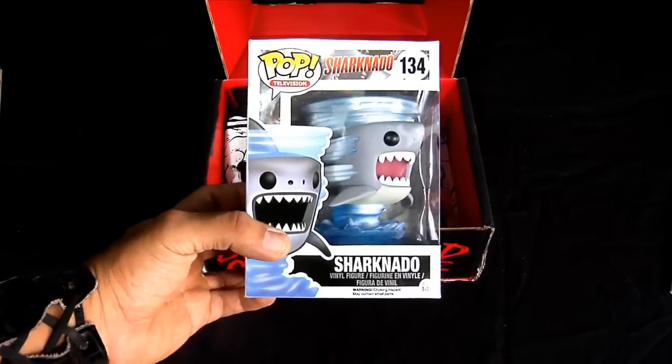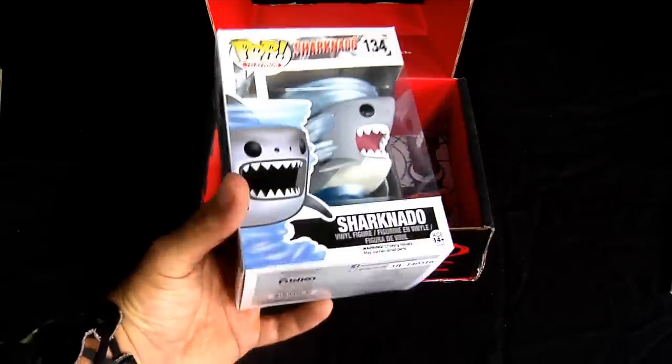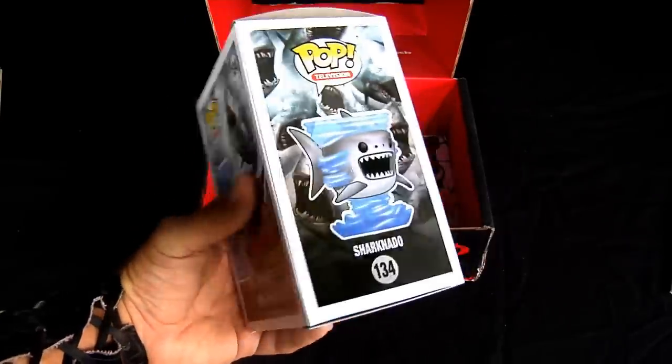We have a little Sharknado here — awesome guilty pleasure. I think they are talking about a number three already. Wow.